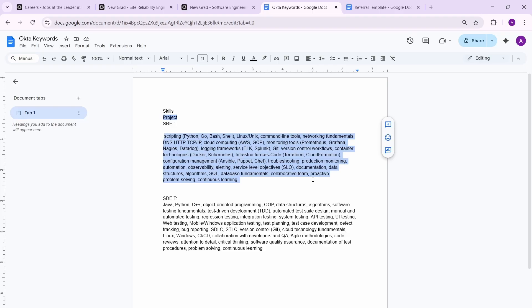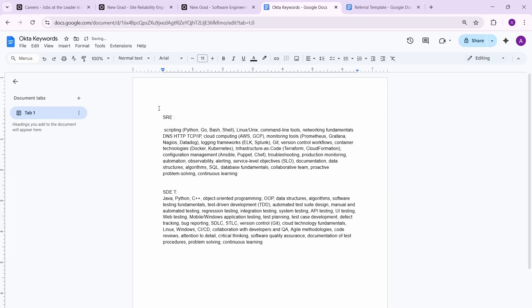For SDET, you need at least one of the listed programming languages. Testing is important here — for any project, you can mention unit testing, integration testing, API testing, or UI testing. It's easy: just watch some videos on how to do unit or integration testing, and you can confidently add it to your resume. Put the most relevant keywords you've learned.